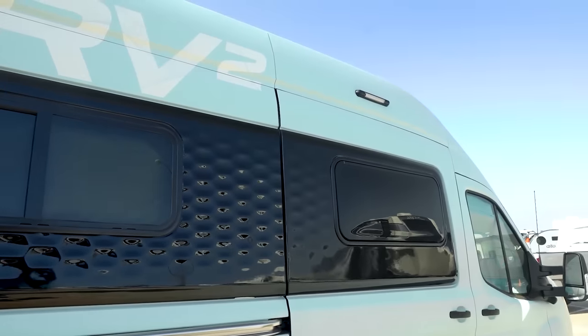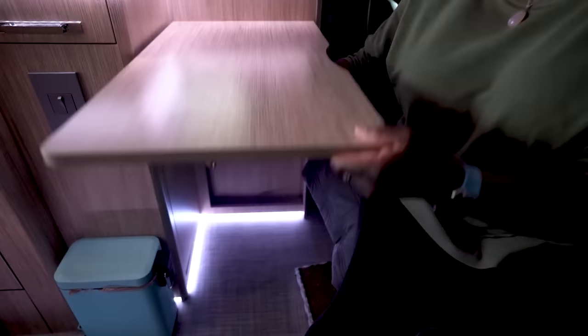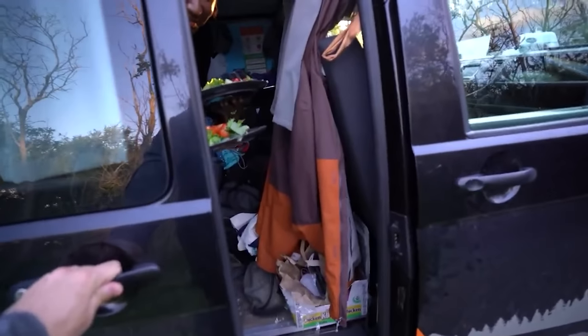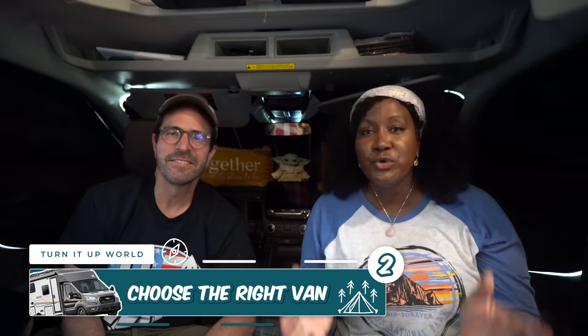Second, think about what van features you can live with and what you can live without. There's a lot that goes into the process of purchasing a van. We rented quite a few, from Class Bs to Class Cs, and by doing so it really helped shape the direction in terms of what RV we wanted to purchase.